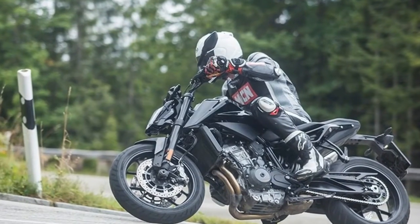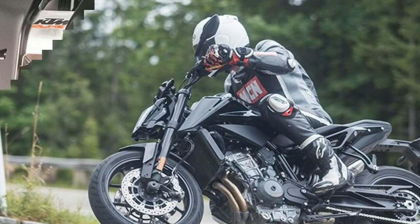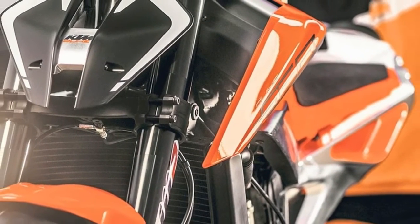The 103BHP twin gets adjustable WP suspension, cornering ABS, lean angle suspension, traction control, and a two-way quickshifter.